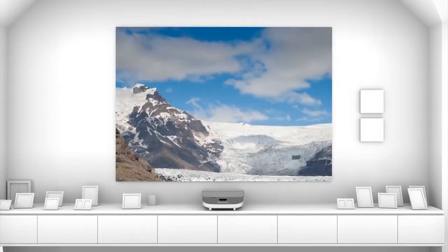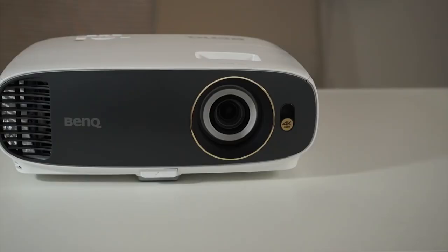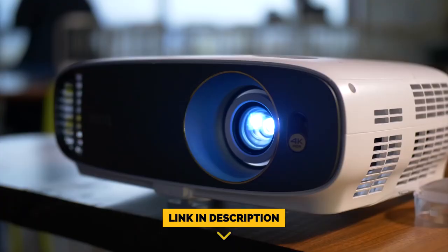Short throw projectors make it harder for the audience to trip over connection cables or for impatient listeners to jostle a projector cart. Stay with us until the end because you don't want to miss our number one pick as we count down the eight best short throw projectors in 2021. Be sure to like the video and subscribe to the channel for more informational list-related content. You can find a link to all the options in the description below.